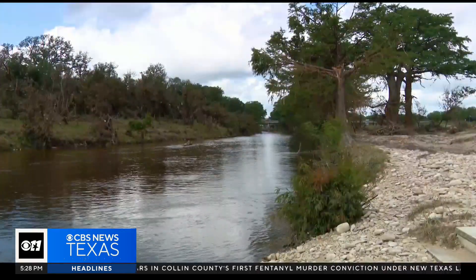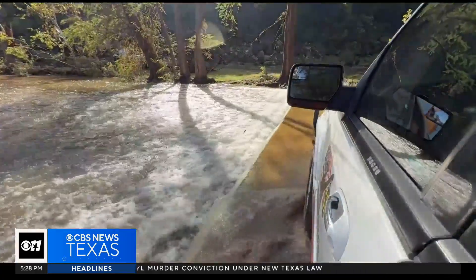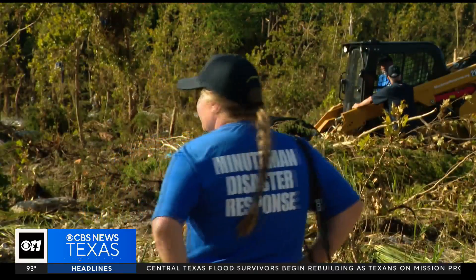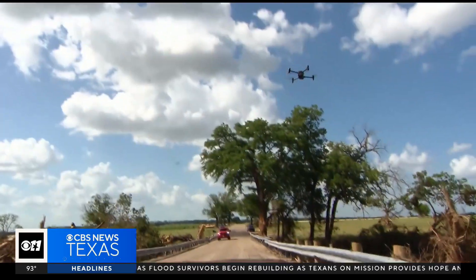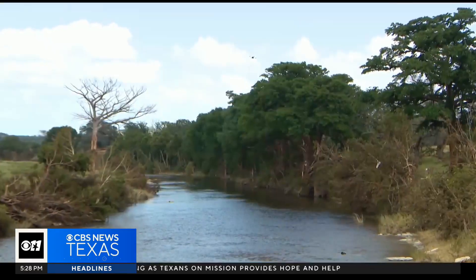Based on past flooding events in the Hill Country, the team says they're not surprised by what happened on July 4th, but say it's important to pay attention to the data and learn from the past. Let's not lose our hopes. Let's rise again and see what we can do with all the smart technologies we have. The team at UT Arlington says we need to not only focus on emergency alerts, but also a flood warning system that gives people real-time information about risk in a specific area.